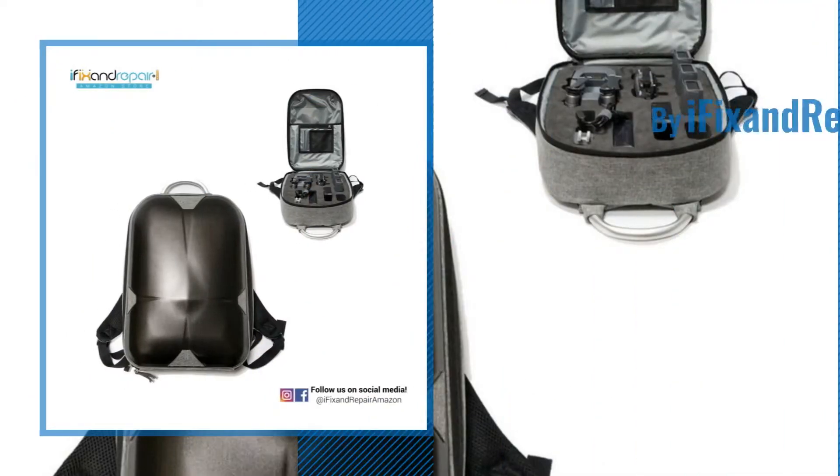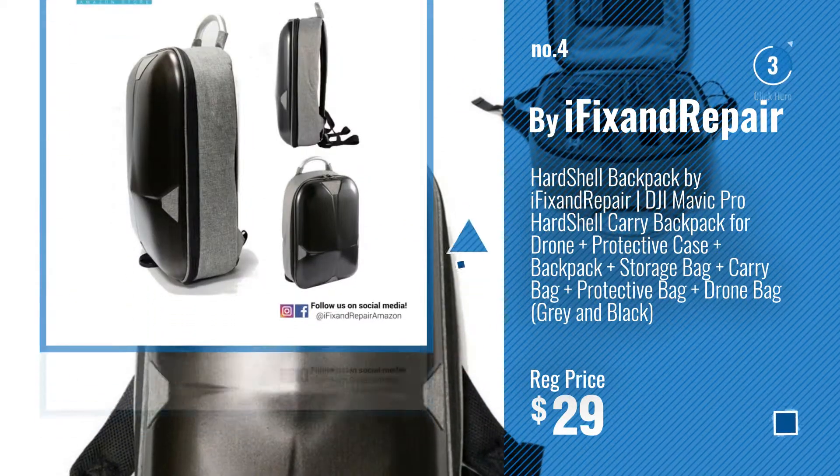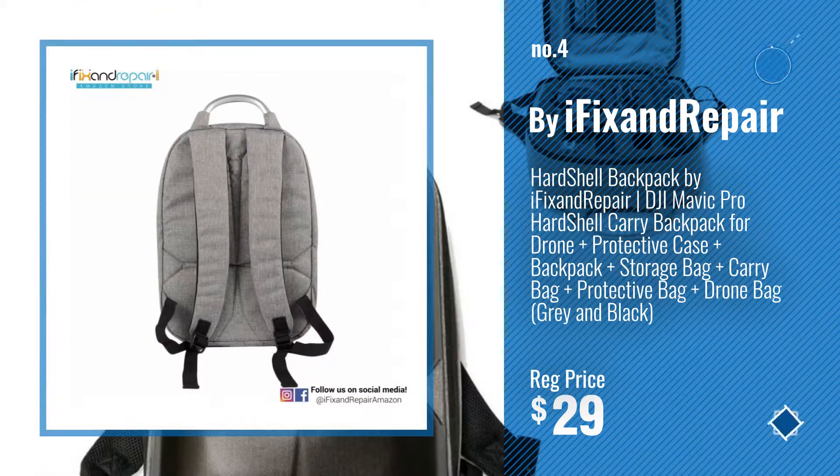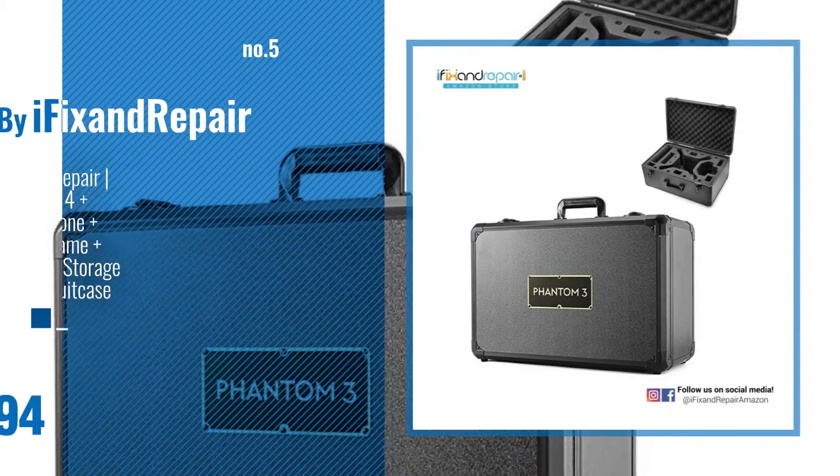Number 4. Number 5 — also buy iFix and Repair.